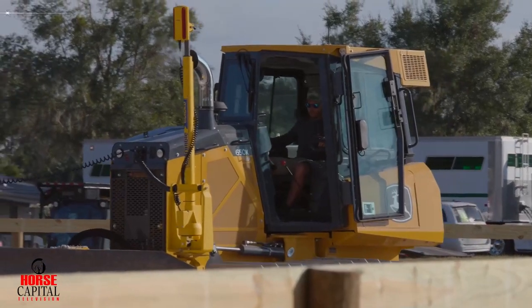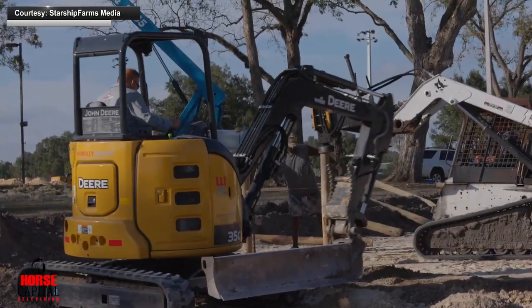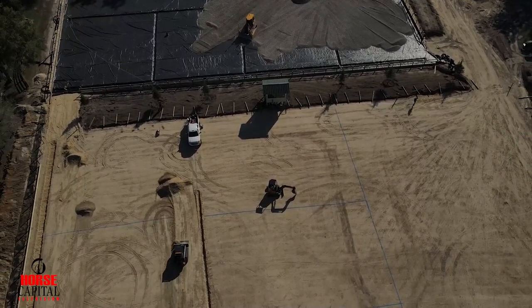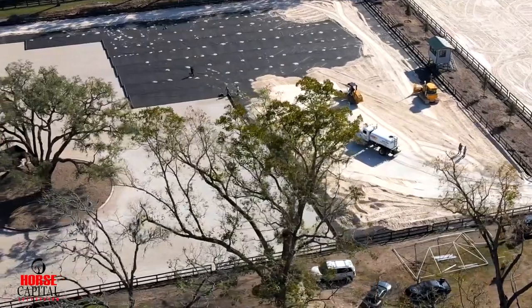We completed this in five weeks. The guys were really working long days and long hours. We teamed up with the Metzgers — they helped out with getting all of the subgrade and the excavation done. The arena where we're sitting right now, the Grand Prix arena, there was about five foot of material over in the corner there. This arena was really on a big slope, so there was a lot of excavation that was done.